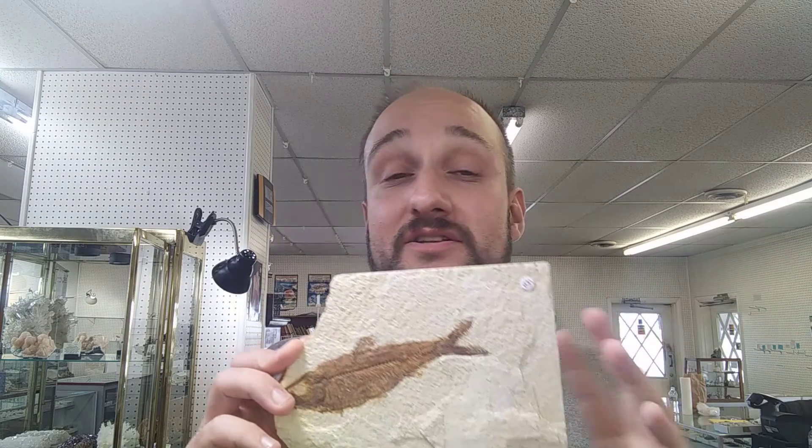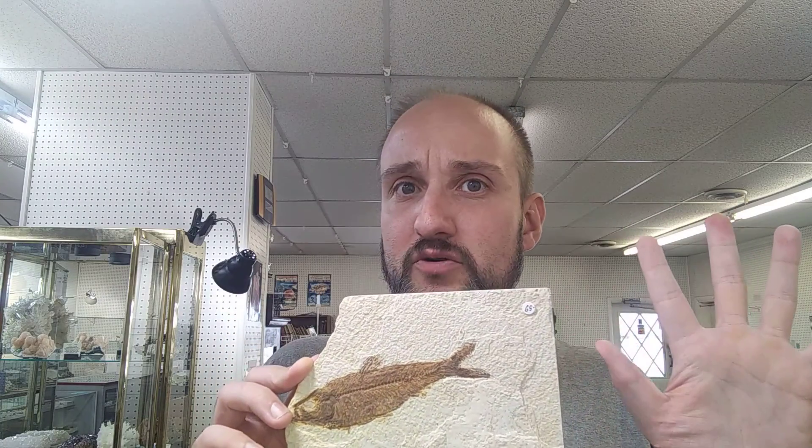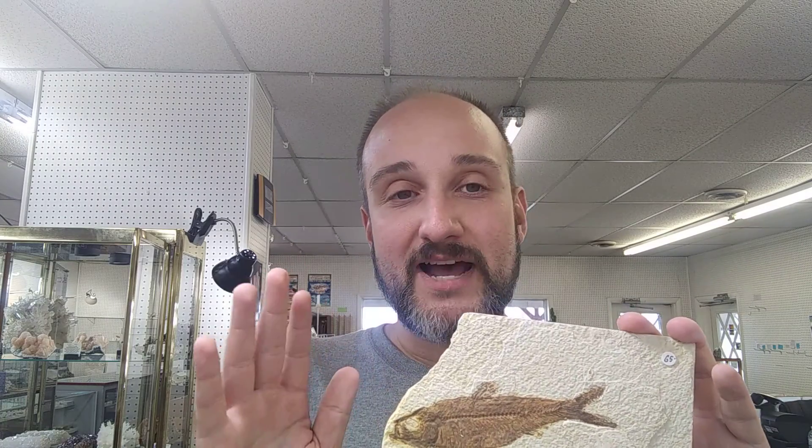There are dozens of fish species, including stingrays — which is really cool, by the way — as well as bats, insects, reptiles, and any other critter that happened to sink to the bottom.